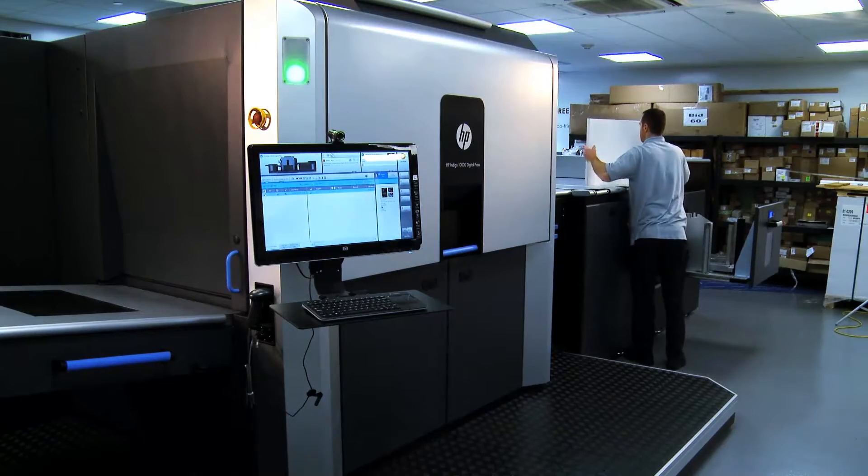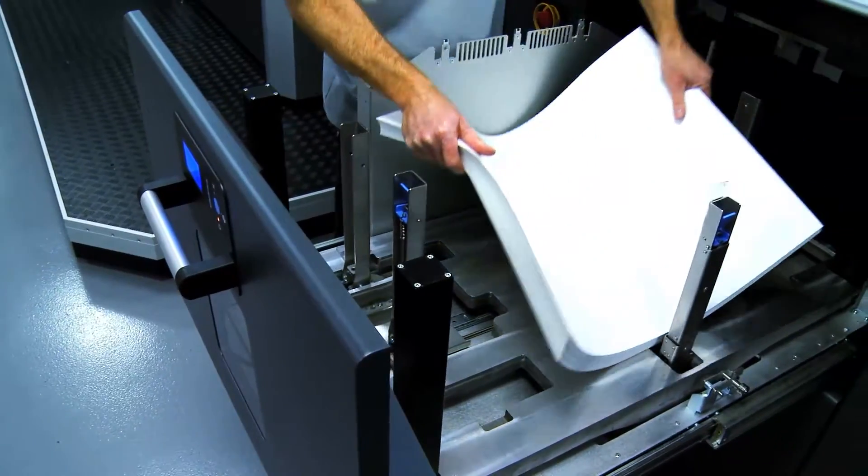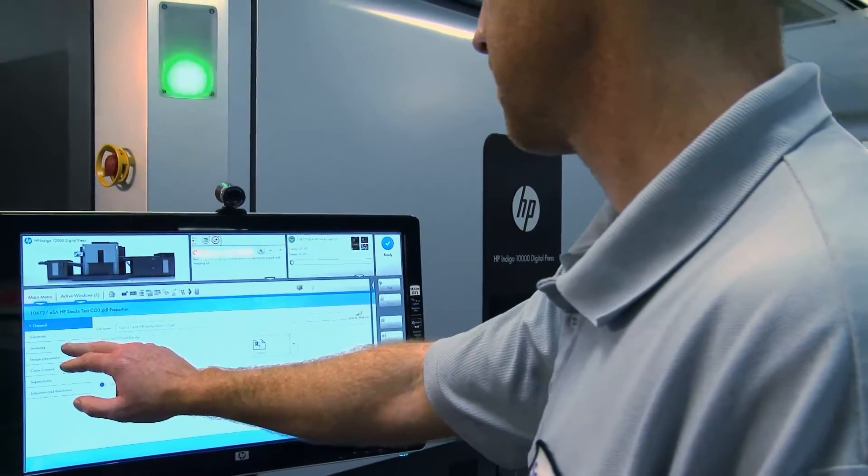It's allowed us to transition work from an offset platform to a digital platform. And as a beta site, we're the first to have it, so everyone that's doing digital work wants to be on that press.